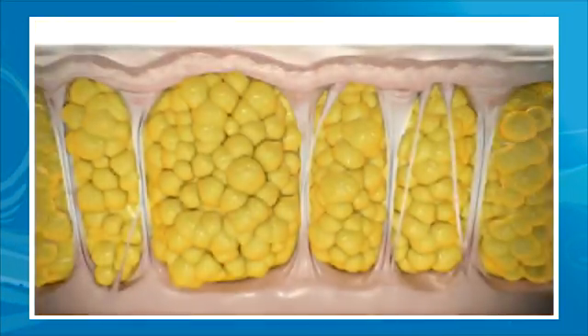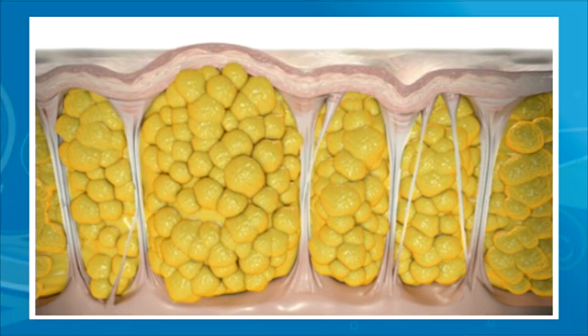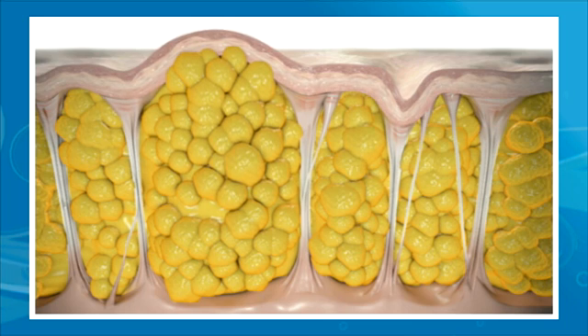Cellulite occurs when underlying tissue bands stiffen and the fat cells they surround enlarge, pushing up against the skin, creating that cottage cheese effect. If you have thin skin resulting from aging, cellulite is even easier to see.